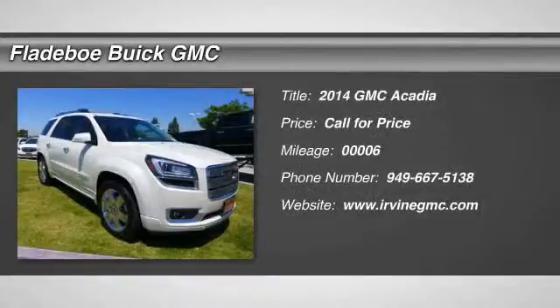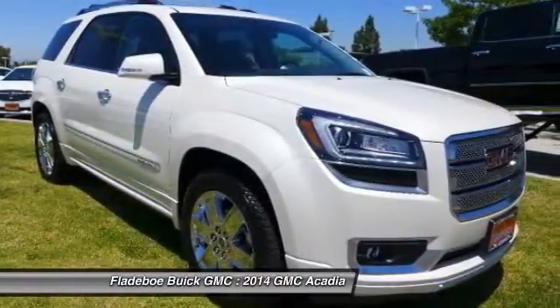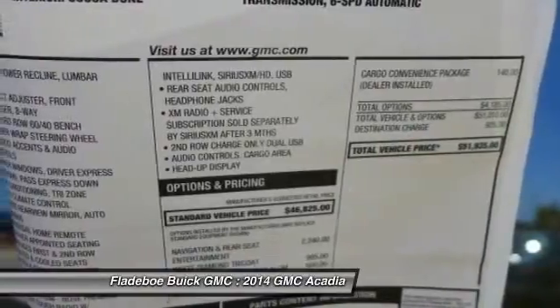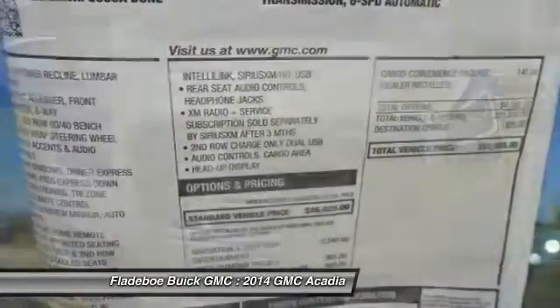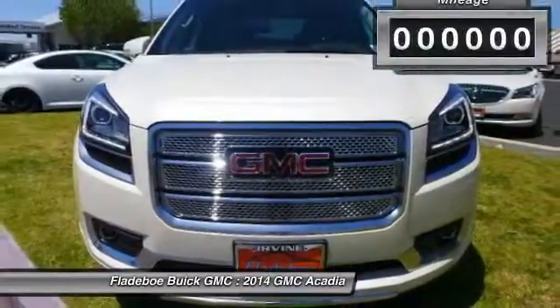The 2014 Acadia. The GMC Acadia has great capability coupled with exceptional safety. Offering better highway fuel economy than any other eight passenger SUV, advanced technology and thoughtful ergonomics, the Acadia is a premium utility that rejects compromise.